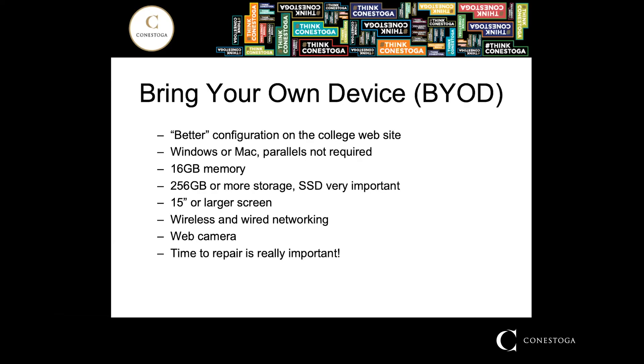Another point is screen size. The website says 15 inches or larger, and in this type of program, the more screen real estate you have, the better off you are. Having said that, many of our students work with 13-inch screens and rapidly flip back and forth between applications — if you're totally comfortable with that, then that's fine. In addition to wireless networking, you must have wired networking for this program. If your laptop does not have a wired networking port, you will need an adapter for that.